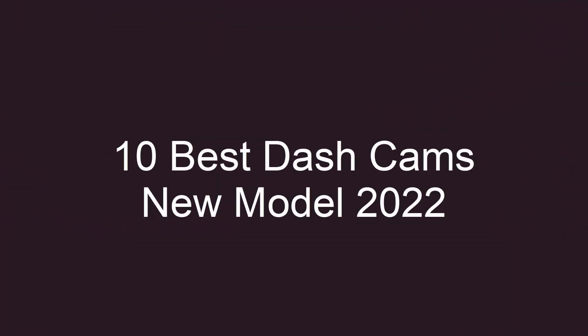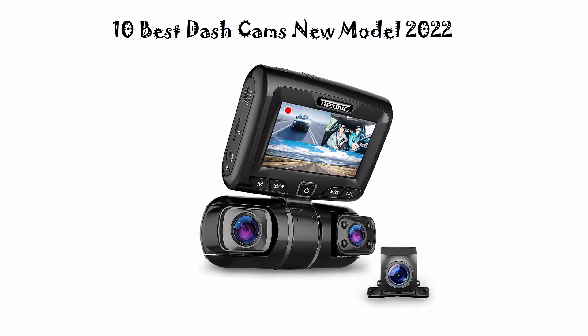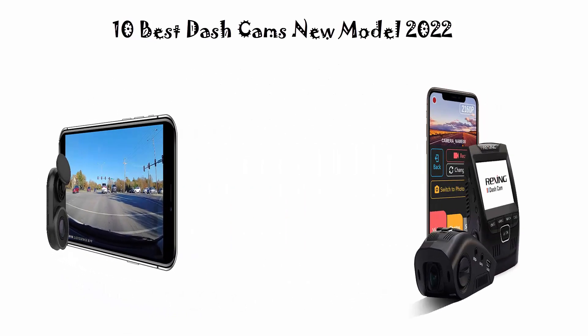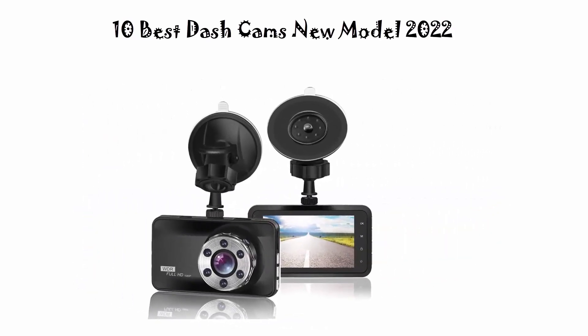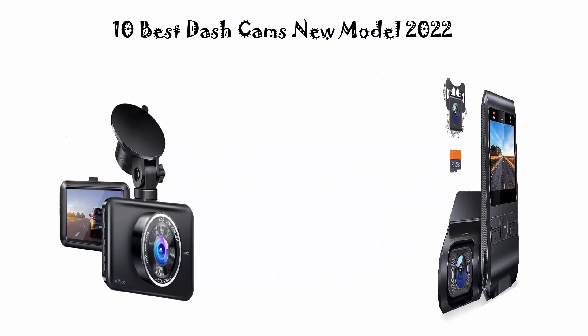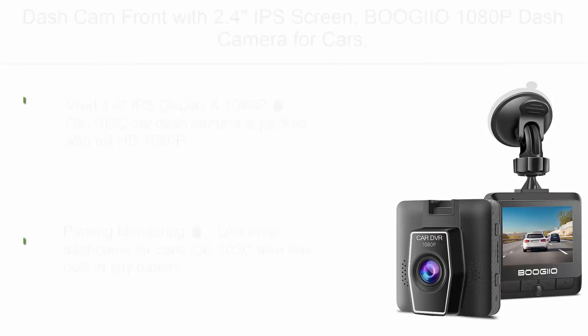10 best dash cams new model. We are going to check out the top 10 best dash cams in current time. This list is based on my personal opinion and I try to list them based on price, quality, durability, and more. If you want to see their price and find out more information about these dash cams, you can check out the links below.